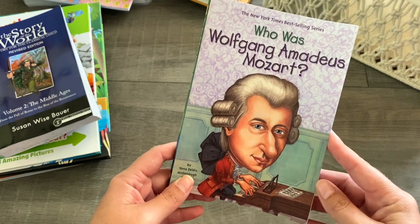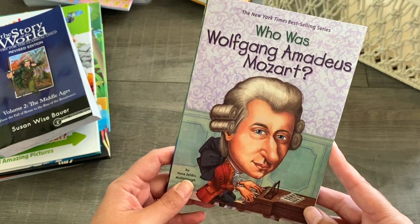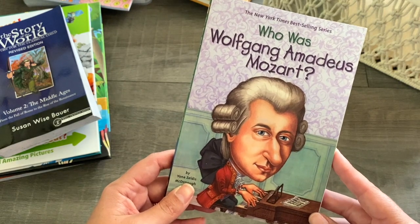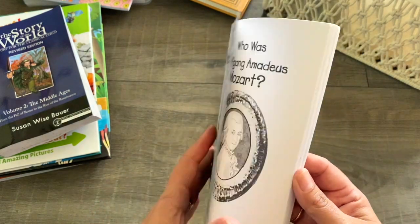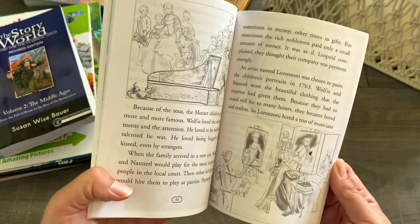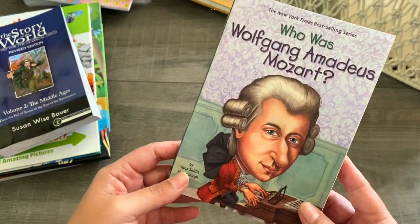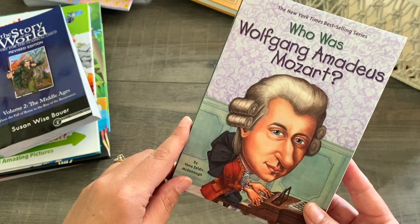We are also going to be studying a composer in the first term — we are looking at Mozart. I have the Who Was book about Mozart, and we really love the Who Was series of books. I'm excited to read this with the children and also listen to Mozart's music.